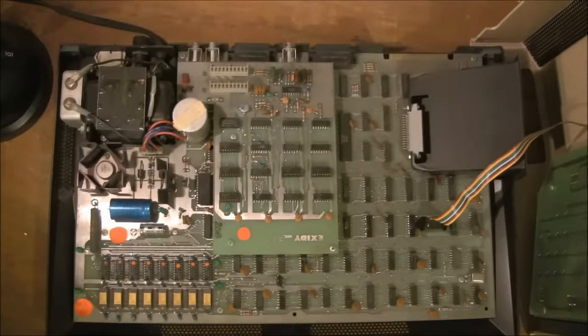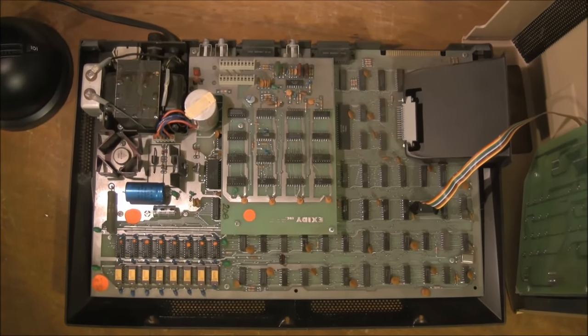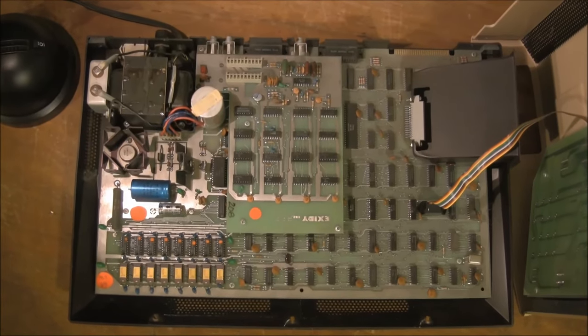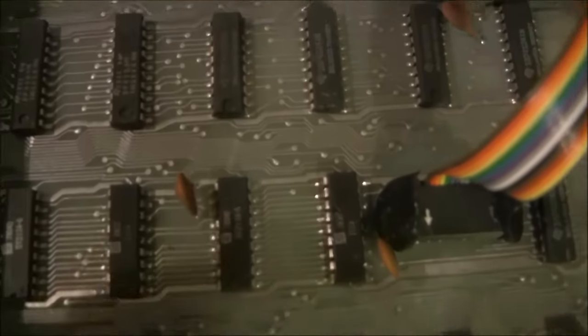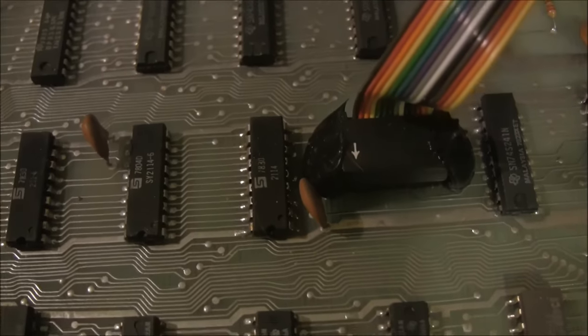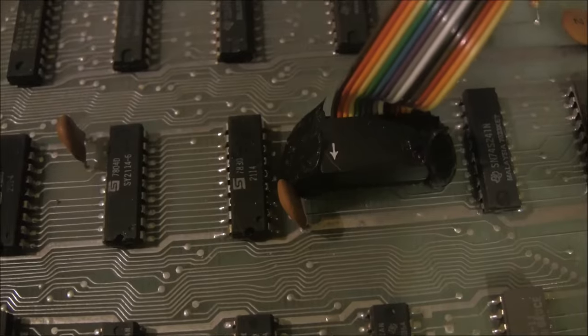One other thing worth noting when I zoomed in: I couldn't get the keyboard connector off. The reason was that it had been glued there — somebody put a lot of black plastic glue around it and it was totally unmovable, when it should be something you're able to take off.